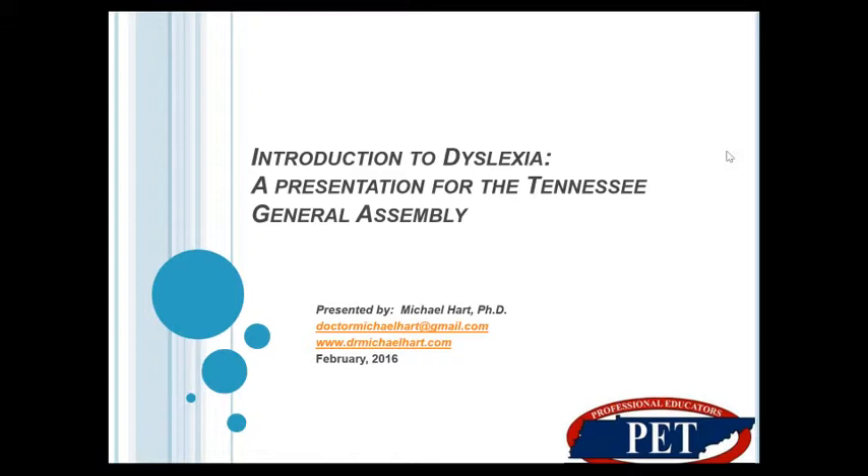Hello, this is the Professional Educators of Tennessee. We are doing a short presentation on an introduction to dyslexia, so all of you who are watching will know exactly what it's about and have an idea of what we're talking about when we say dyslexia.